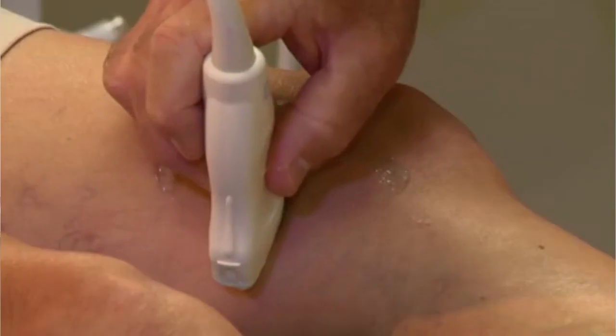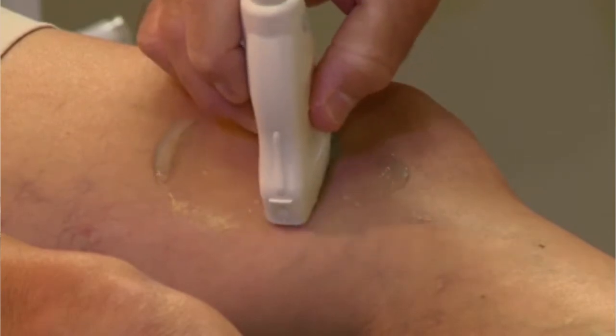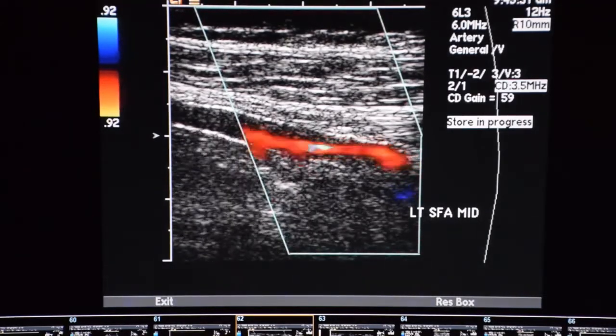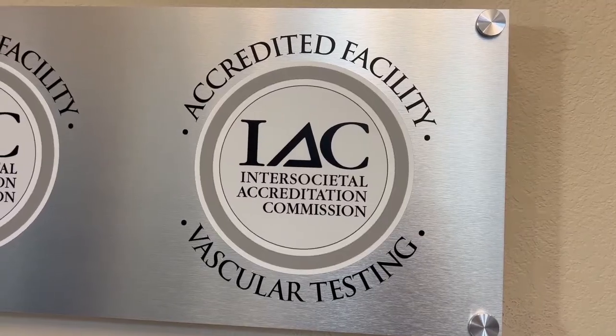Peripheral arterial disease is diagnosed mainly by a history and physical exam with the patient. If we suspect a patient may have peripheral arterial disease, we can do further testing such as blood pressure measurements in the arms and legs and ultrasounds to help us diagnose and treat this disease.